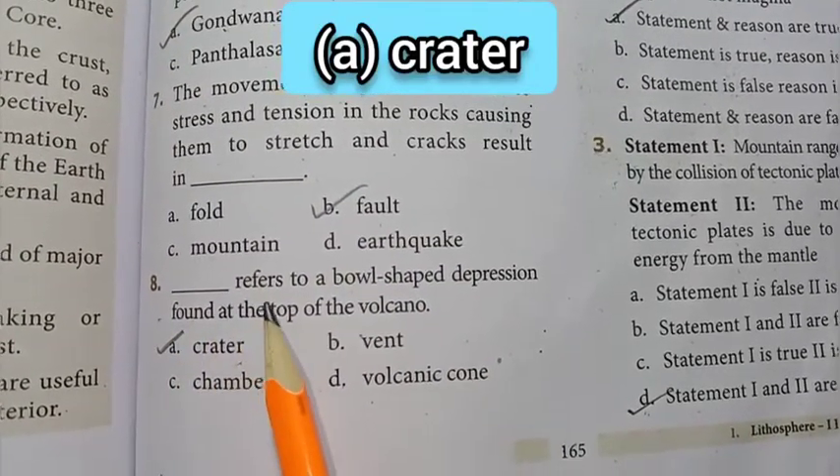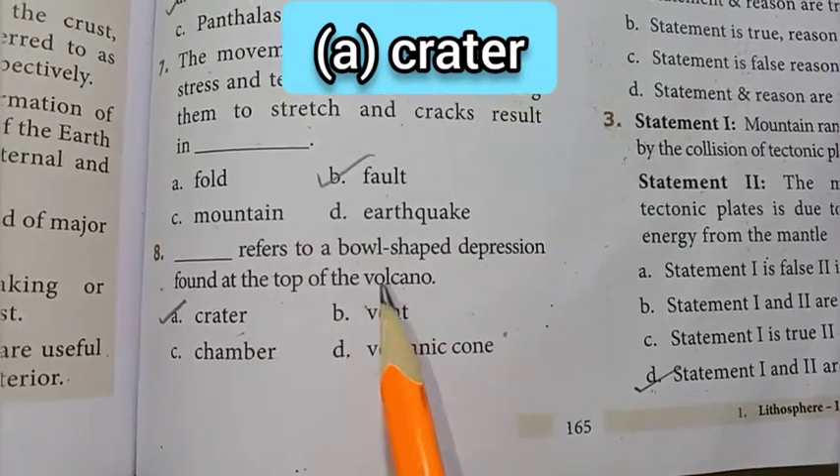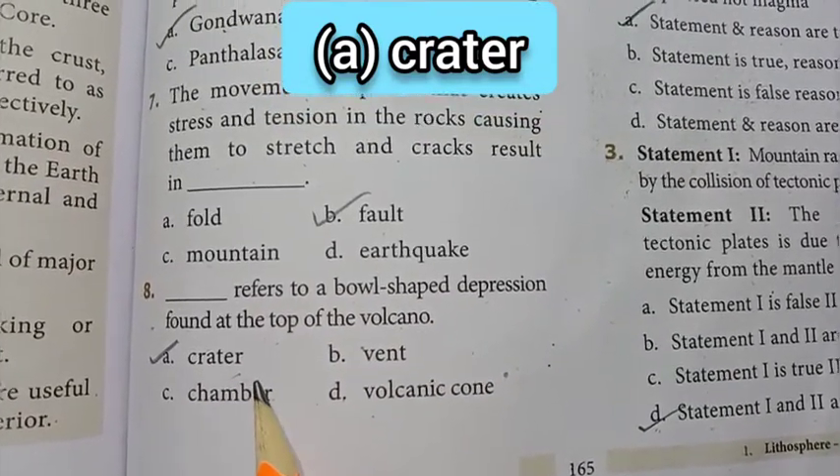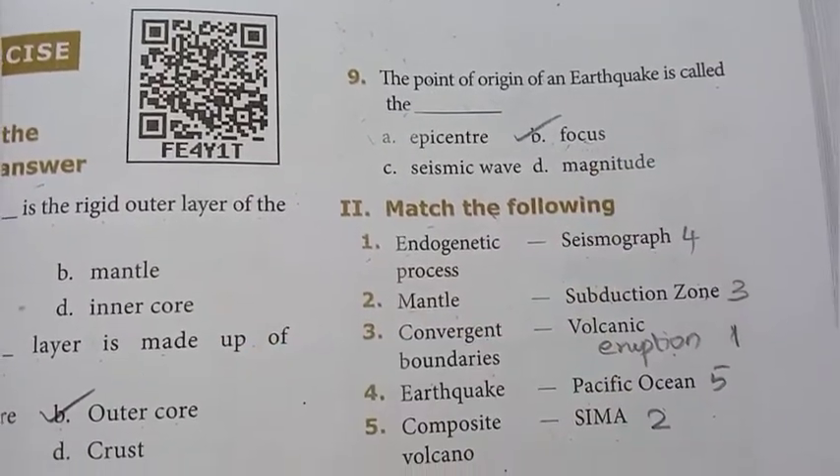8th question: dash refers to a bowl-shaped depression found at the top of the volcano. The answer is option A — crater. 9th question: the point of origin of an earthquake is called option B — focus. Focus is the answer.